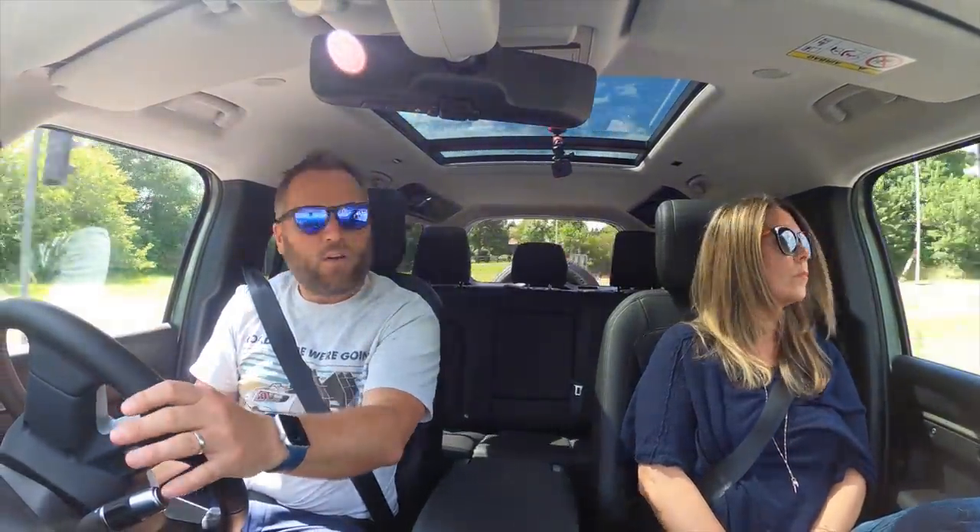I hope you've enjoyed the Land Rover Defender video so far. Let us know in the comments any further things you'd like us to cover on the car. As mentioned, we are going on a long journey, so watch this space for that. There will be a few other videos coming up on this car in the interim. Please get subscribed, give the video a thumbs up, and we'll see you for the next video. Take care!